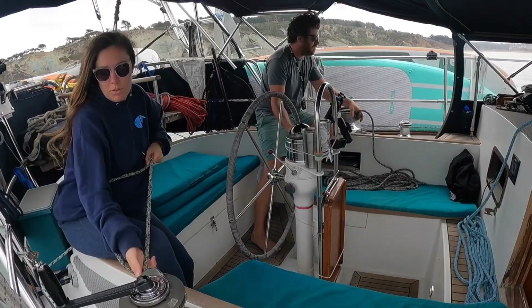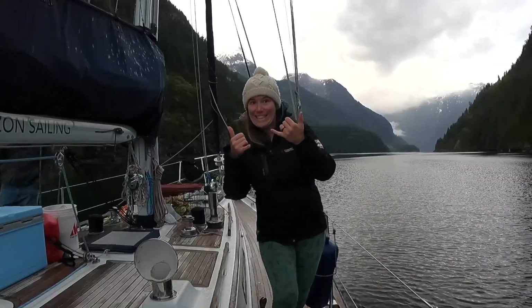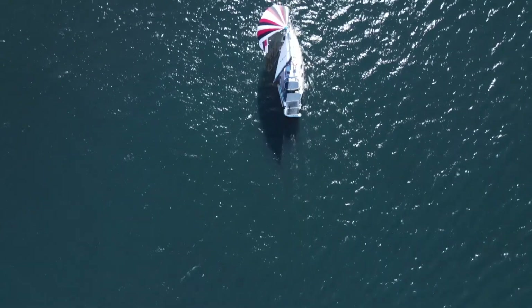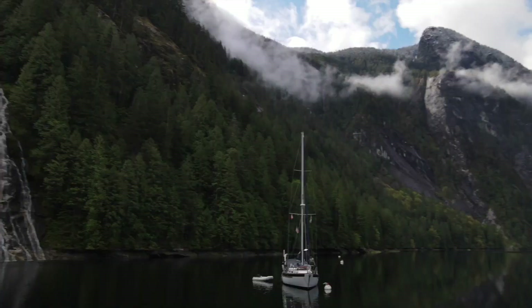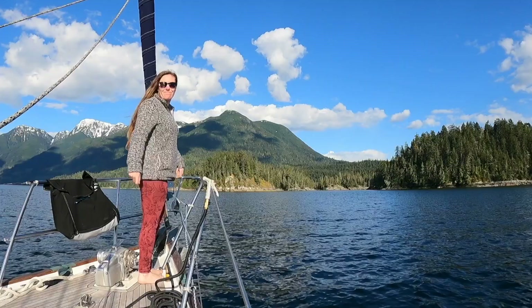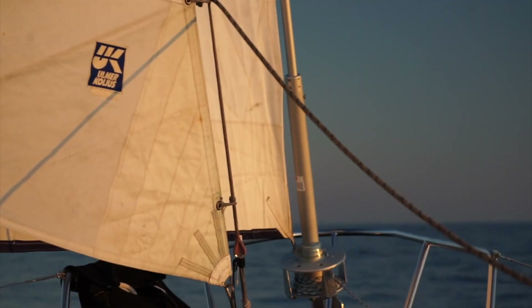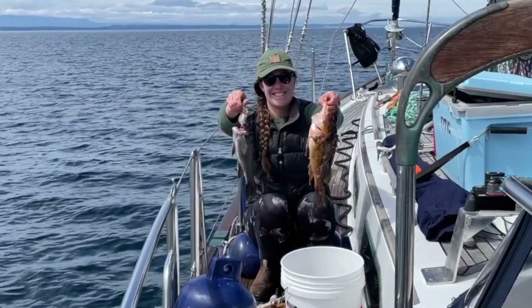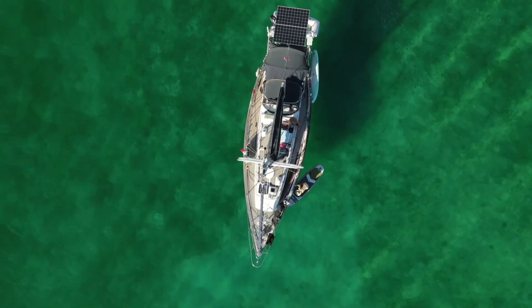We're Jack and Sonia and this is our salty boat cat, Fathom. After refitting our Passport 42 and sailing San Francisco Bay for seven years, we finally untied the lines and sailed north to explore the majestic waters of the Pacific Northwest. Since then, we've sailed thousands of nautical miles in search of warmer waters down south. Thanks for subscribing and hopping aboard for the adventure of a lifetime.